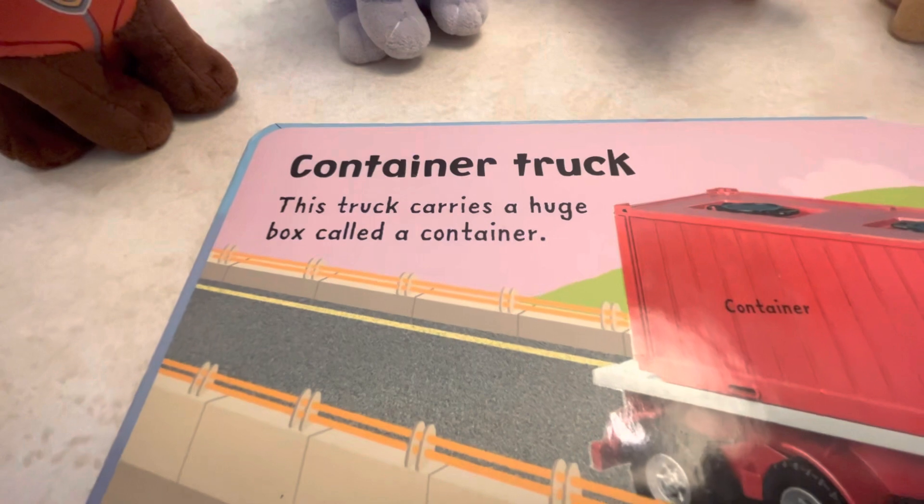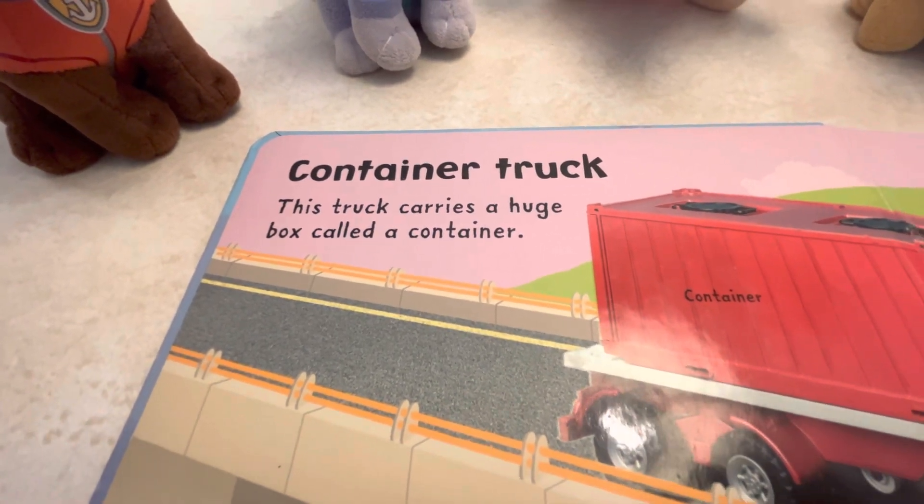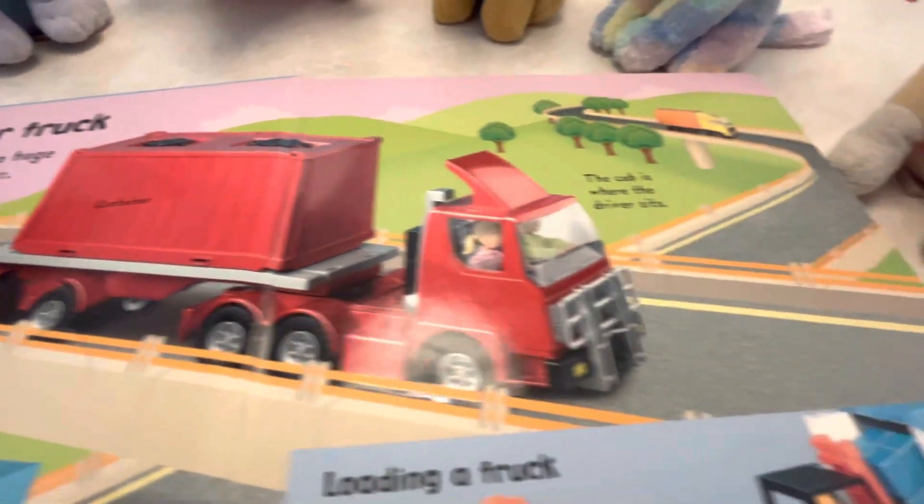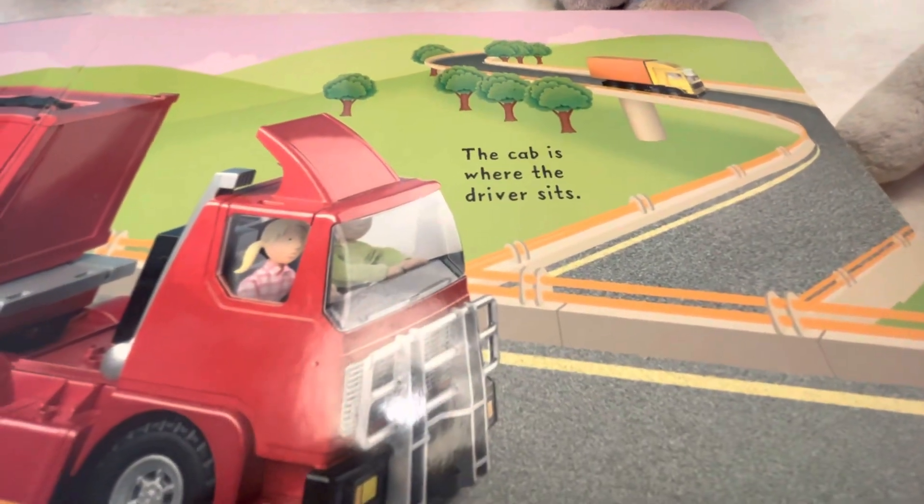There's a container truck. This truck carries a huge box called a container. The cab is where the driver sits.